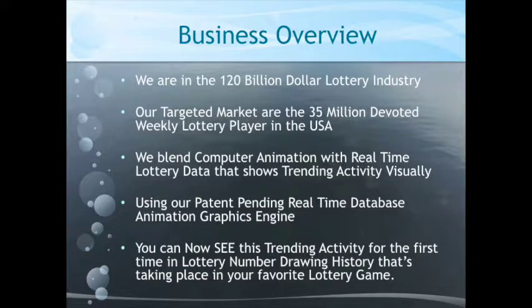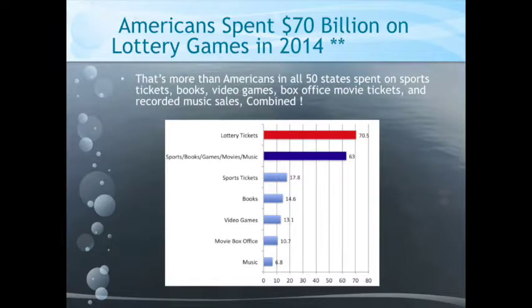You can now actually see the trending activity for the first time in lottery number drawing history taking place in your favorite lottery games. Here's an interesting statistic: Americans spent $70 billion on lottery tickets in 2014. That's more than all sports ticket sales.